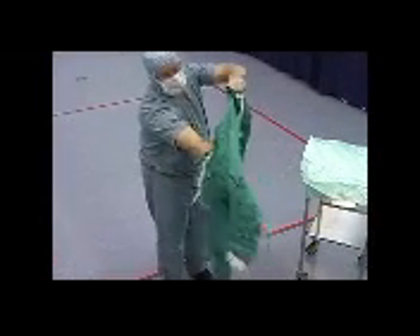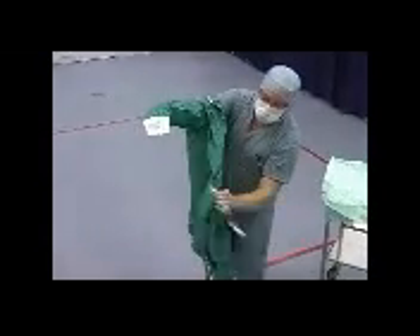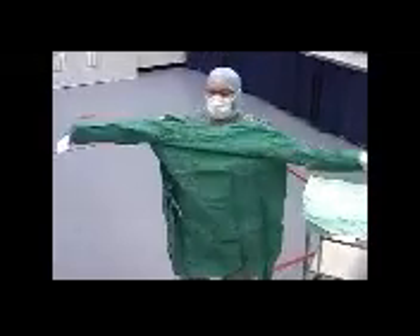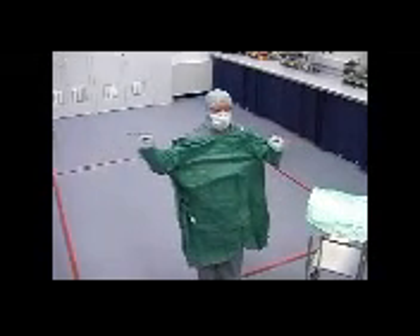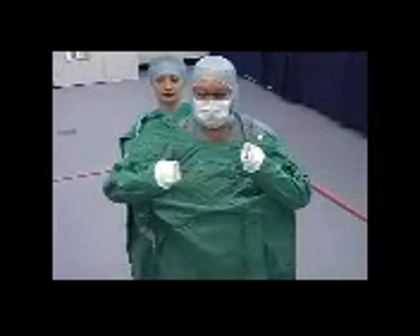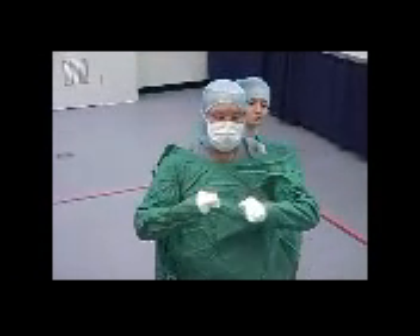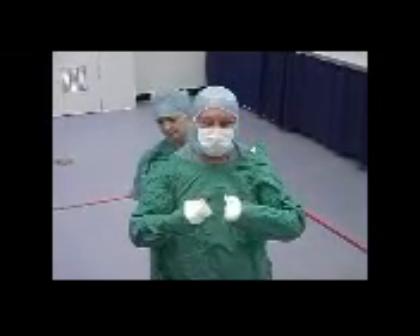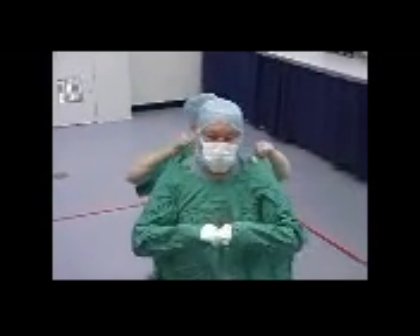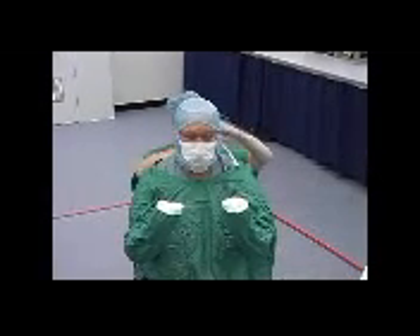Moving your hands and arms outwards, locate the sleeves and move your hands and arms into them. Be aware of your surroundings during this procedure. An assistant will loosely tie your gown at the back, being careful not to touch the front of your gown. At no time should you allow your hands to exit the cuffed end of the sleeve. Now fold a portion of the cuffs inwards to allow you to perform the closed gloving method.